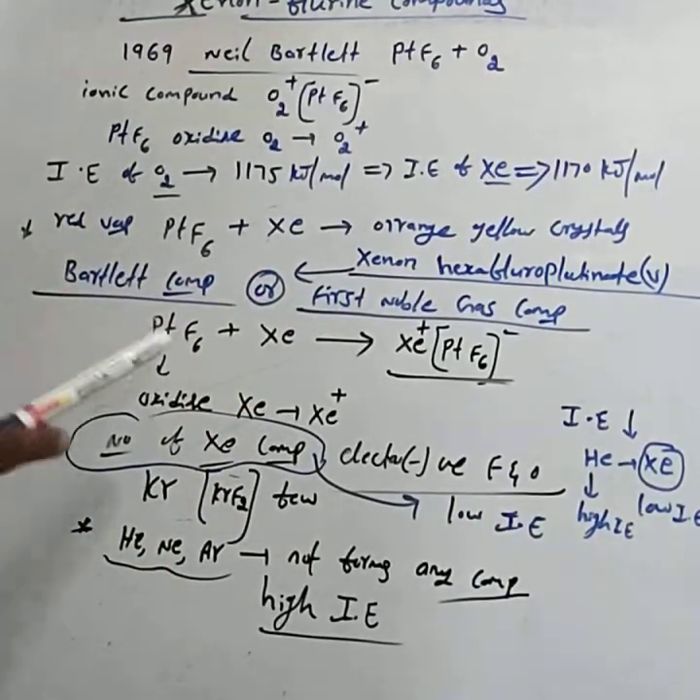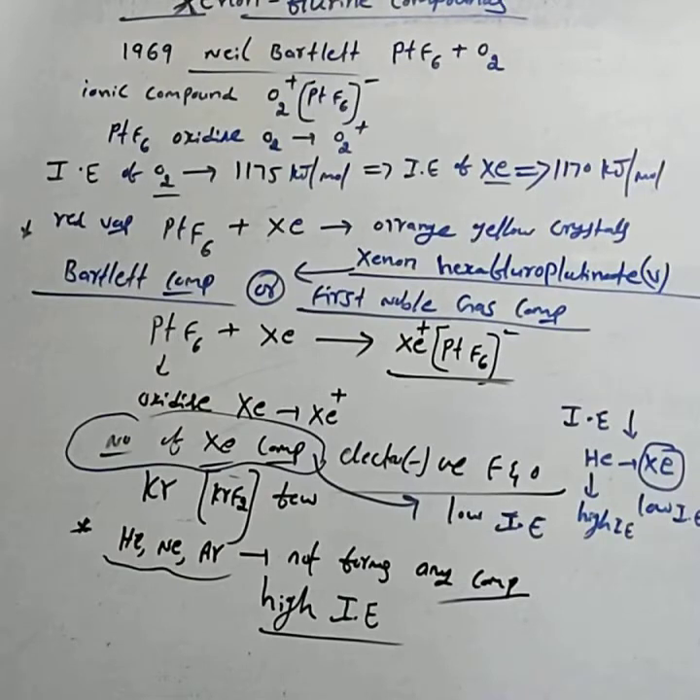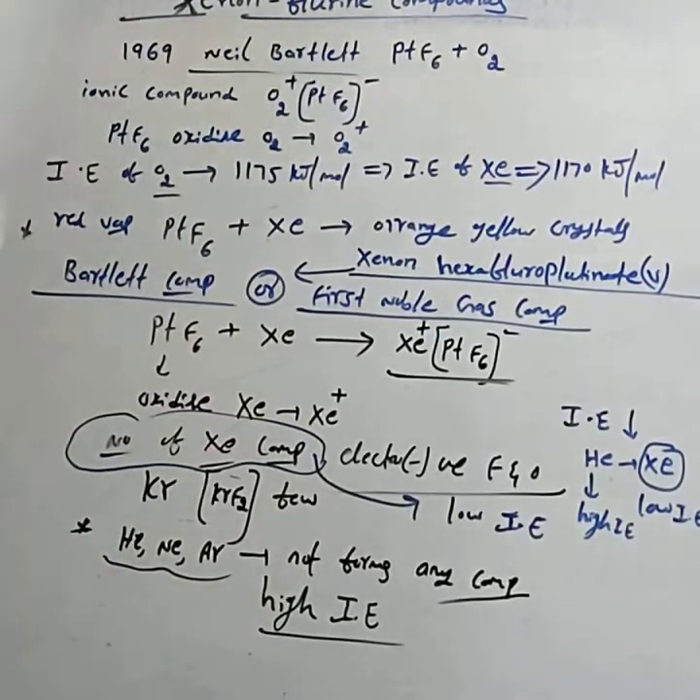The next question is: why are xenon compounds large in number, or why does only xenon among the noble gases form a large number of compounds? The answer is: due to its low ionization enthalpy. Helium, neon, and argon do not form any compound — the reason is due to their high ionization enthalpy.